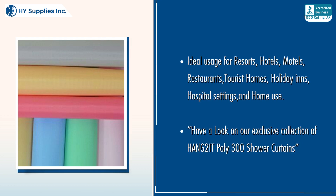Ideal usage for resorts, hotels, motels, restaurants, tourist homes, holiday inns, hospital settings, and home use.